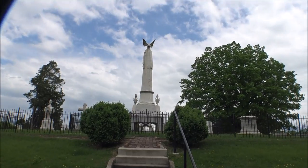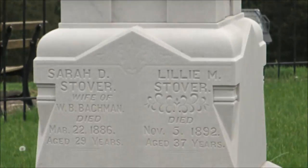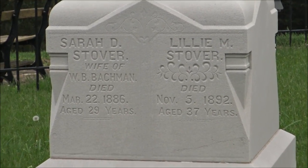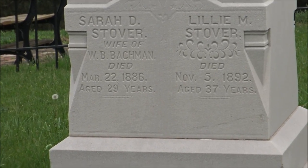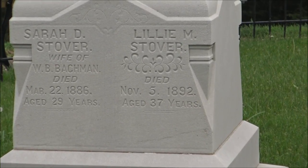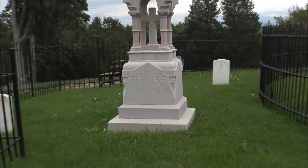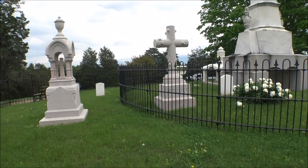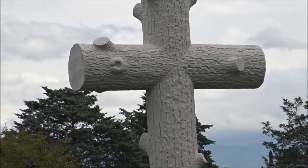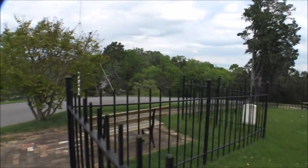As we look up, there's the historical monument, and up here is where the president is buried. Here's Sarah Stover and Lily Stover — Sarah died in 1886, Lily died in 1892, at 29 and 37 years old. Here's another Stover — a pretty cool monument with an old wooden log cross.